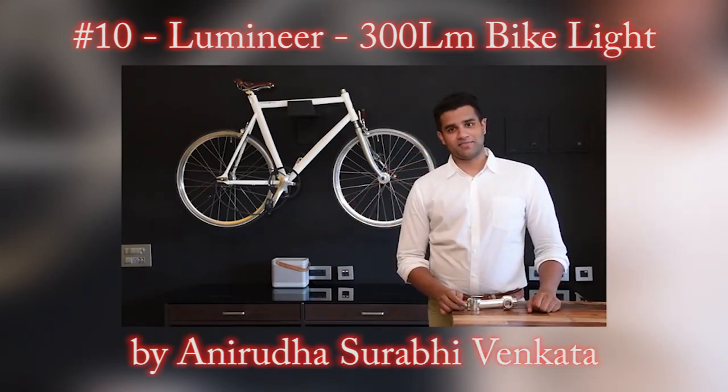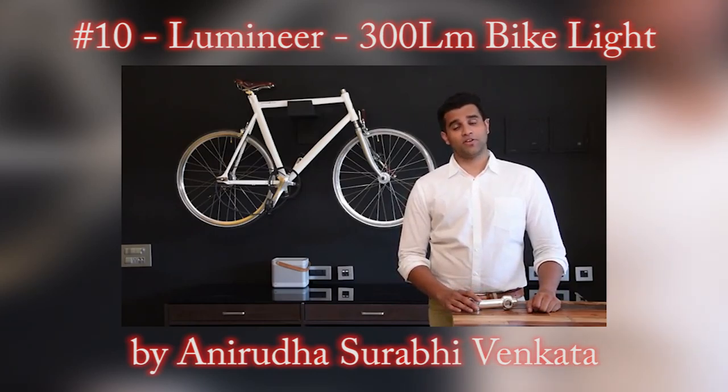Thanks for checking out Lumineer. Stay tuned to the campaign and share with all your cycling friends.